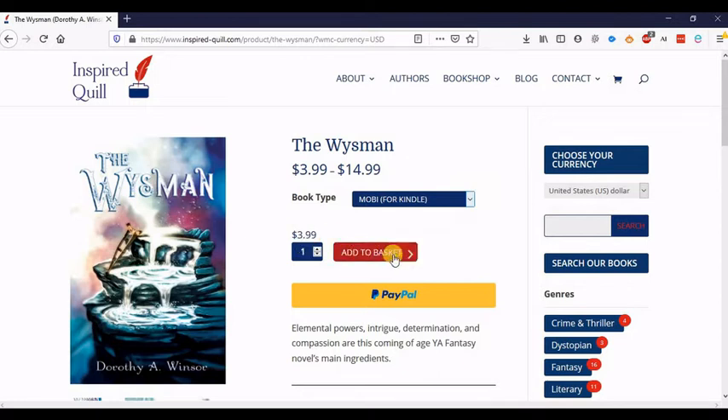And then from there you can either add it to your basket if you want to buy more than one book, or you can check out directly through PayPal.